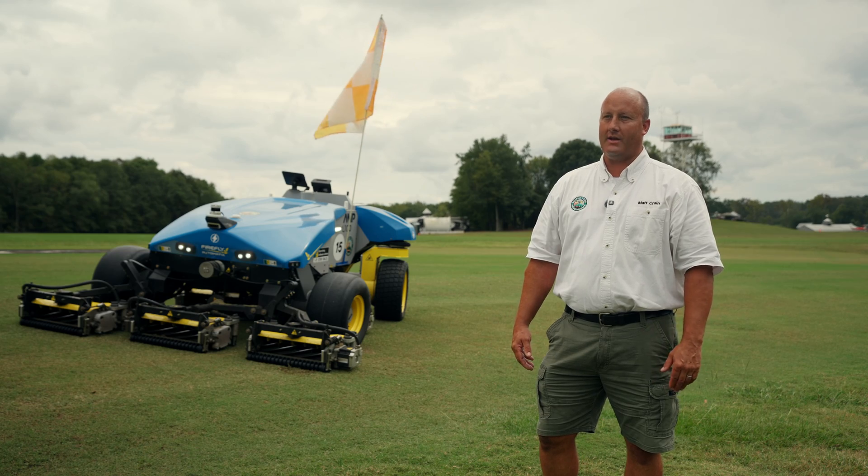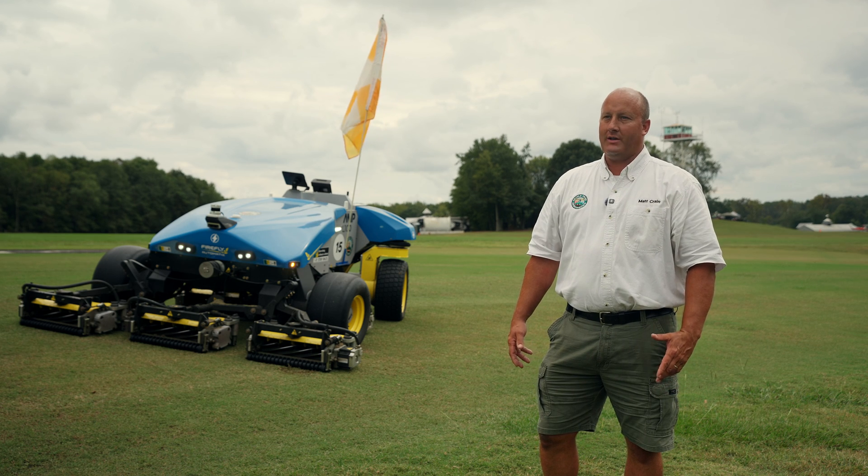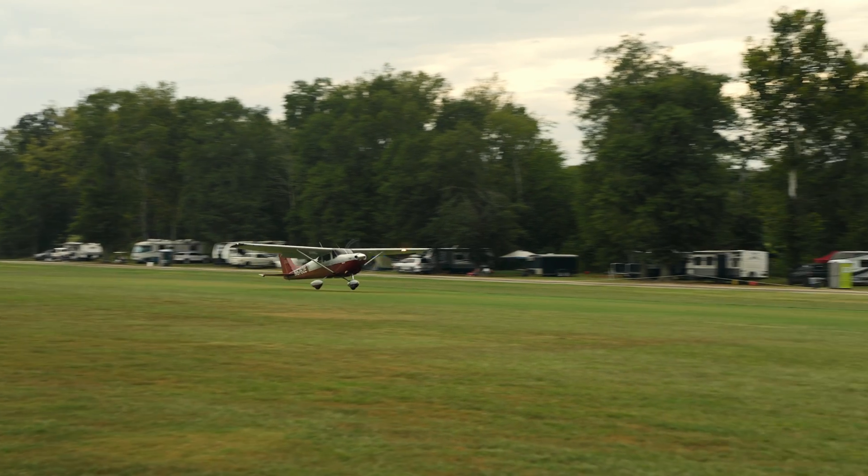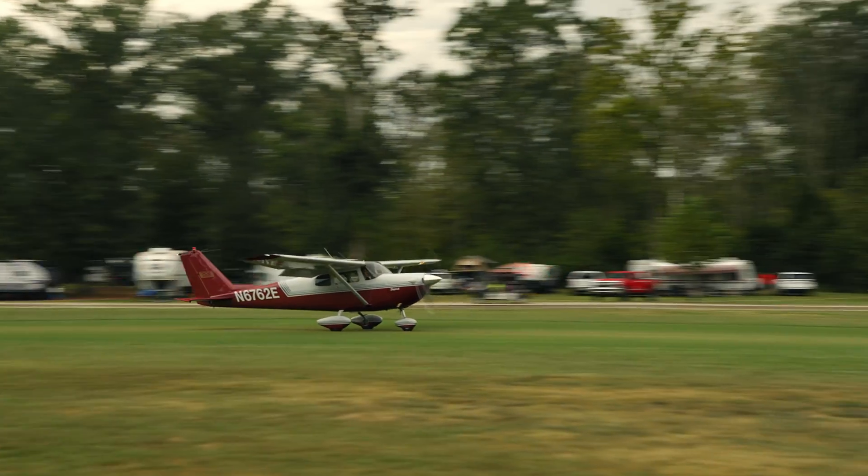So here at Triple Tree, we pride ourselves in taking care of our runways. We sand the runway to make it as possibly smooth as we can. By doing so, airplanes are able to land here — it's almost as smooth as asphalt pavement, but with the softness of landing on grass.